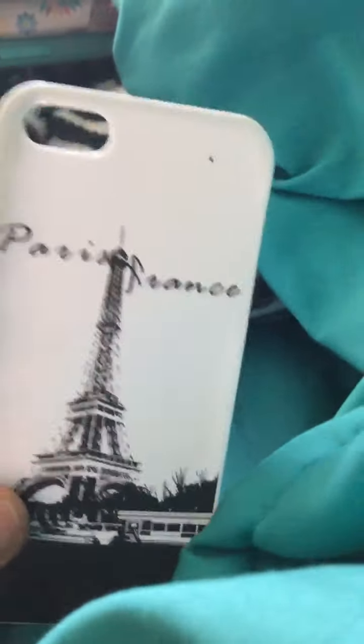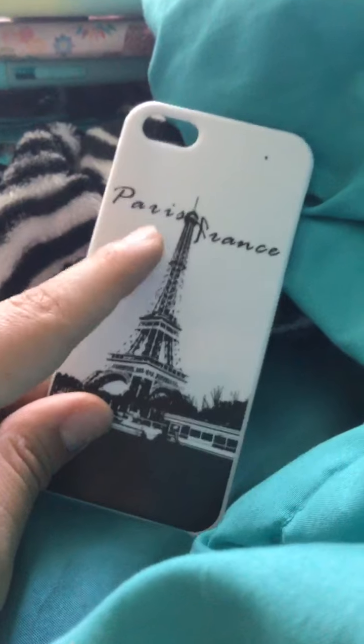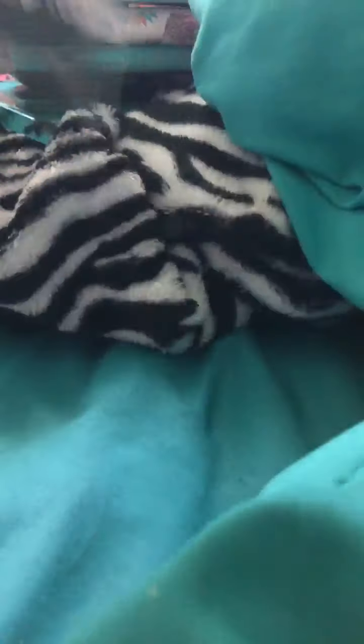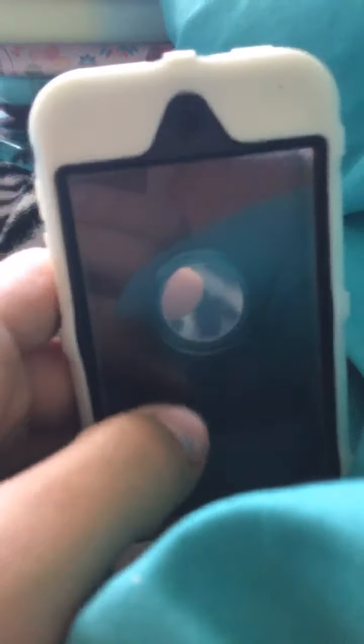Now I'm going to show you the ones I got today at Goodwill. This one is Paris — it's from France. This one says 'Ohola' and it's tie-dye. This one is a three-piece case.